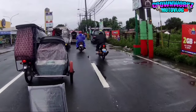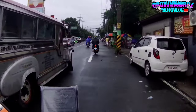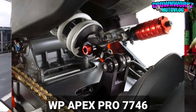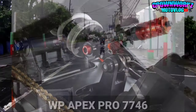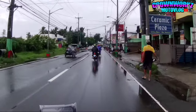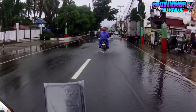Tapos sa likod naman, yung kanyang rear suspension is WP Apex Pro din, 7746. Fully adjustable na rin sya with high speed and low speed compression setting. Depende yan sa track. Alam ko mas gamit ito lalo syempre pag sa truck - ang dinadaanan mo. Depende sa track yung settings, tsaka sa bigat ng rider. Napaka astig mga boss!